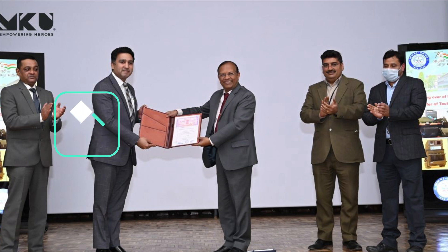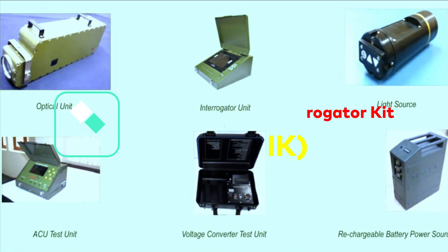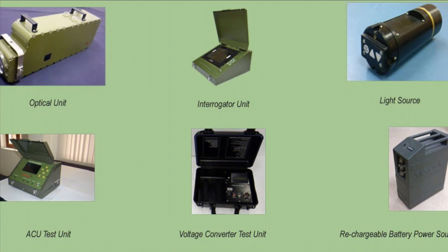Besides the commander sight, the technology for a simulated test and interrogator kit for the T-90 tank was also transferred to Optoelectronics Factory, a unit of India Optel Ltd, Dehradun. The kit will be used to check the readiness of the guided weapons system of T-90 tanks in the field.